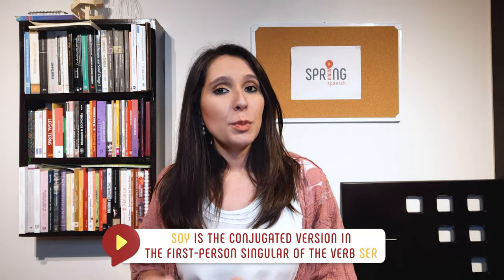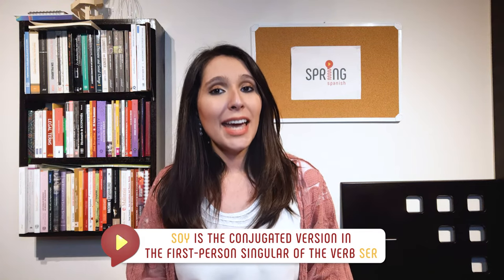Do you notice how much I stress the word soy? I'm not talking about the sauce as in soy sauce. No, no, no. Soy is the conjugated version in the first person singular of the verb ser, which is one of the equivalents of the English verb to be.